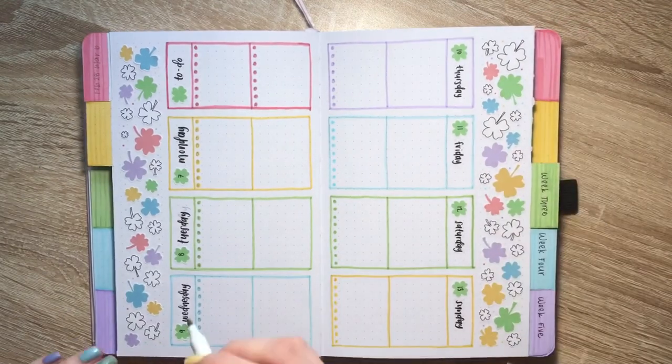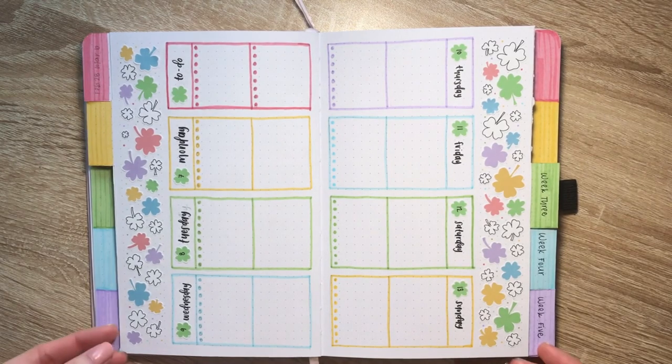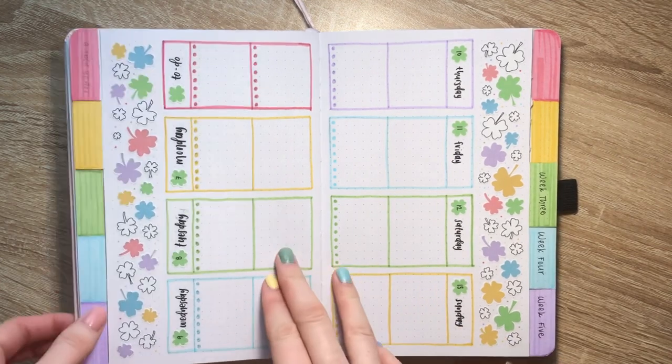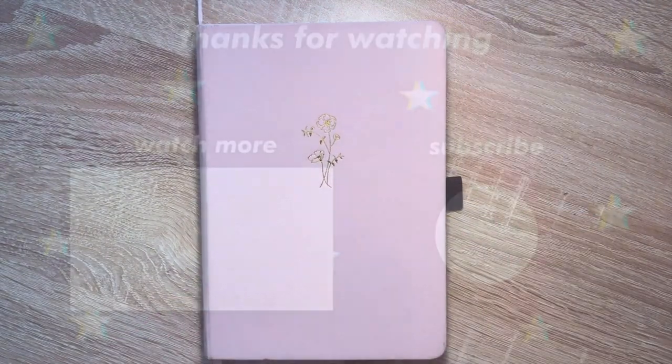That is it for today's video! I hope you enjoyed it — if you did, please thumbs up and don't forget to subscribe. Also check out my Instagram where I post more bullet journal content, and look at my Etsy shop if you're interested in purchasing any of the stickers I showed or other ones. I'll see you all later, bye!